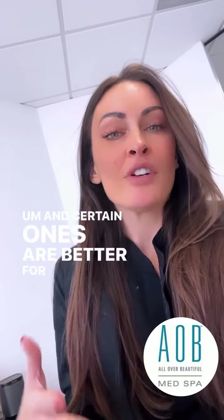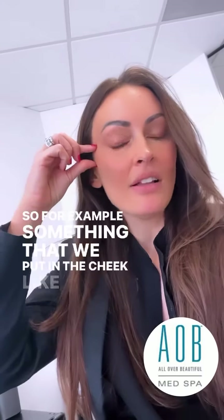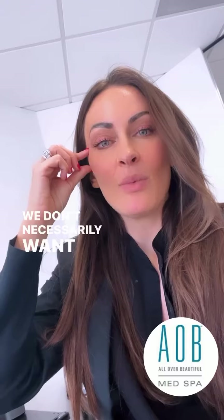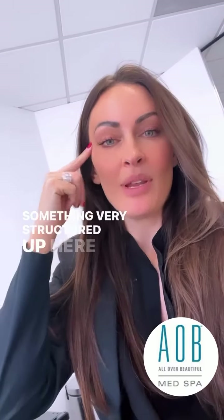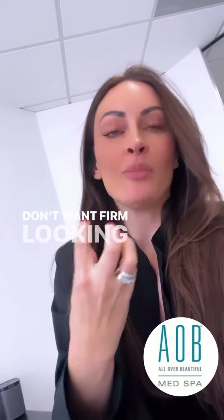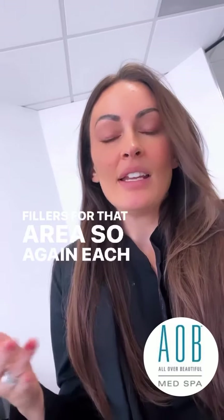Certain ones are better for a specific area. For example, something we put in the cheek, like Voluma, we don't necessarily want to put in the lips. We want something very structured up here, a little more firm — we don't want firm-looking lips. So there are going to be softer fillers for that area. Each area is going to require a different type of filler.